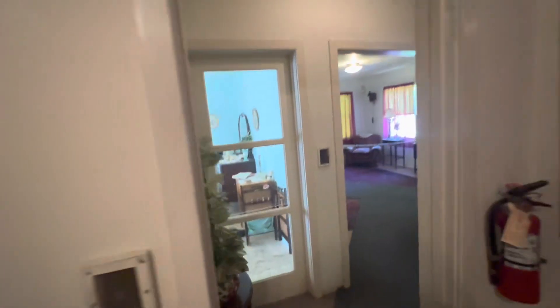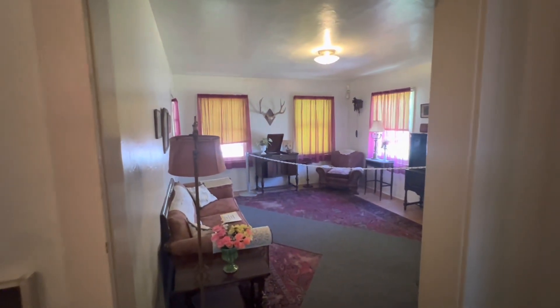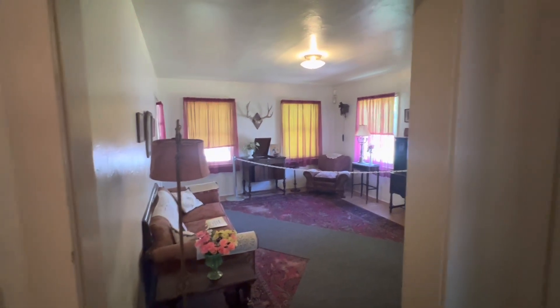To me, this feels like the most modern-feeling house. The last one was kind of modern too, but the stuff inside this one feels a little more up-to-date. I don't know — not that it actually is, but hopefully you know what I mean.